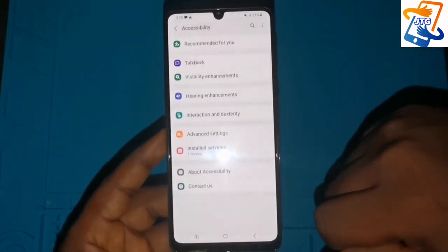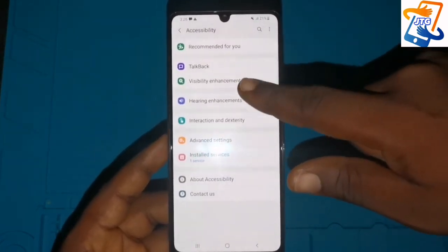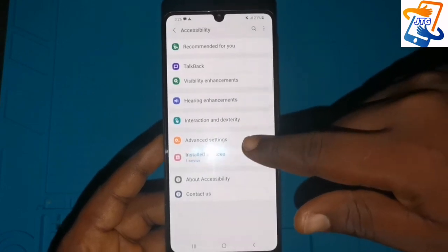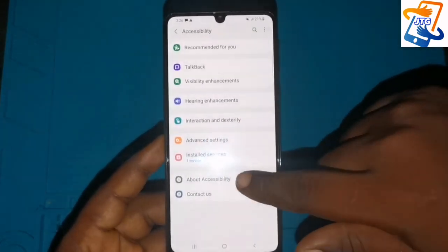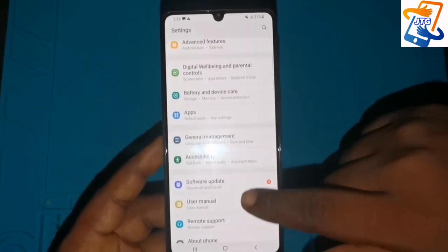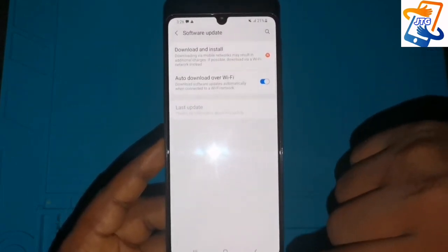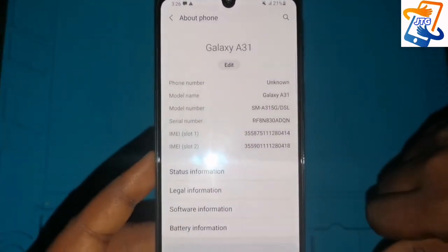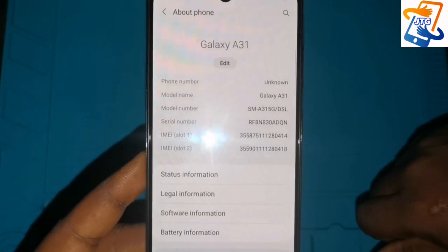It also has accessibility features including talkback, visibility enhancement, hearing enhancement, and interaction and dexterity options. You can configure these for people who may have a disability or other needs.